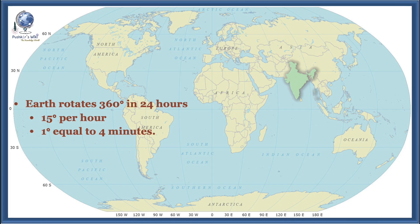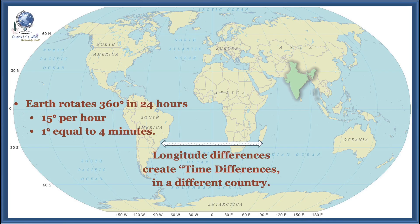Also remember, the Earth rotates 360 degrees in 24 hours, which is 15 degrees per hour, or 1 degree equal to 4 minutes. This is why longitude difference creates time difference, and we have different time zones in different countries.